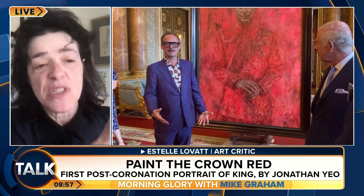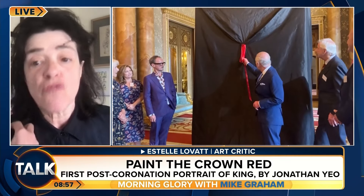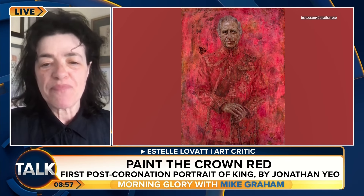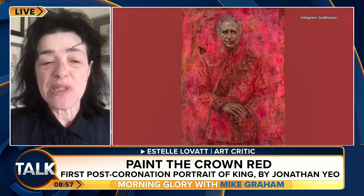And that lovely butterfly, which is on the left-hand side — so on King Charles's right shoulder — that was at the suggestion of King Charles. And it's a monarch butterfly, obviously. Yes, I suppose that's why. But it's a formal state portrait, and the purpose of those is to manage the image of the royal line. That's the power of portraiture.